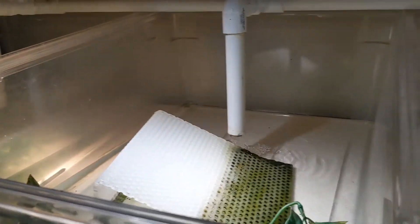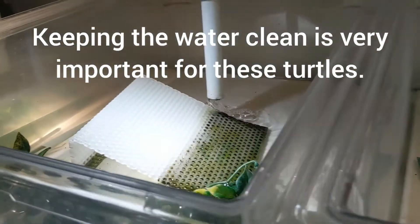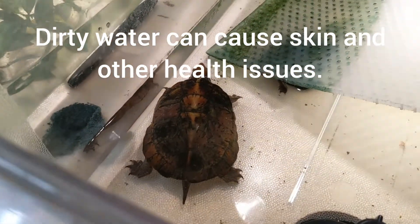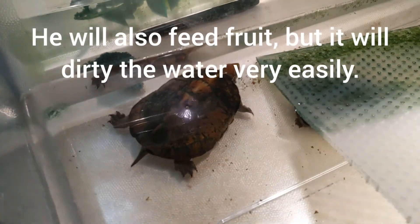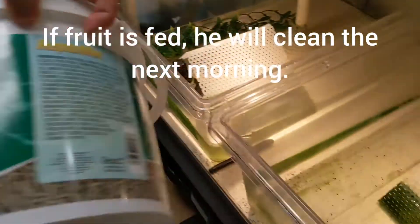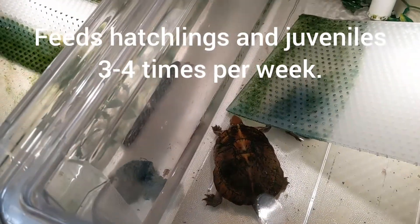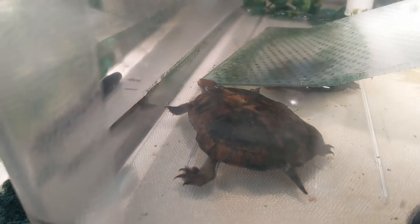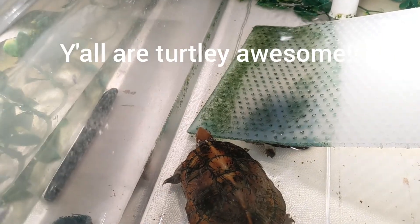It just comes down, filters, and cycles back through. I can feed them two or three times a week and it stays pretty clean. What are you feeding them at this size? Mostly pelleted foods. Right now just a staple pellet, but when they're smaller it's basically just that.